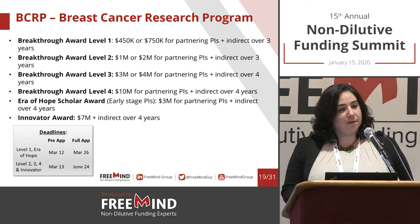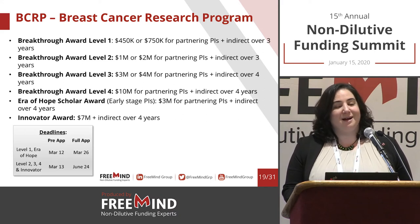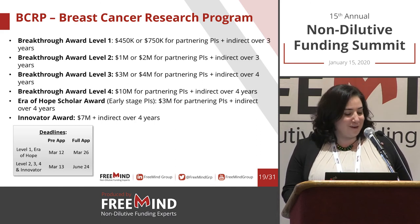Question: Does the breast cancer program also support diagnostics — better imaging tools, AI? Absolutely. The DOD is very interested in technology, medical devices, and diagnostics. They always write it specifically within the details of the topic, but yes, of course it supports diagnostics.